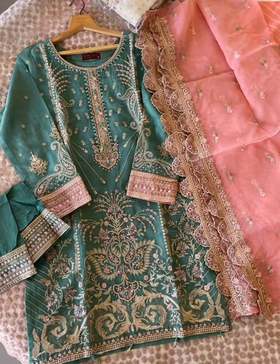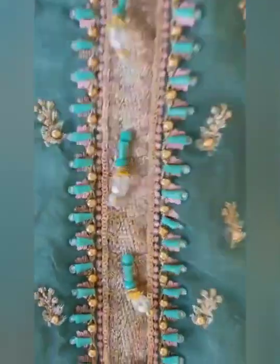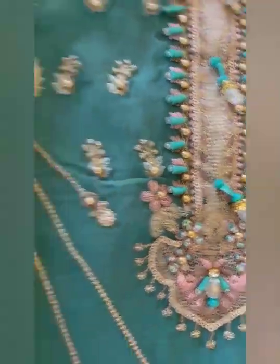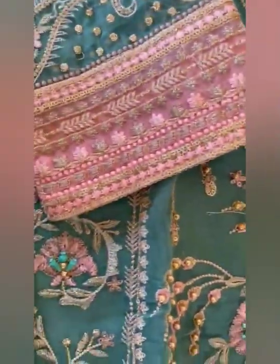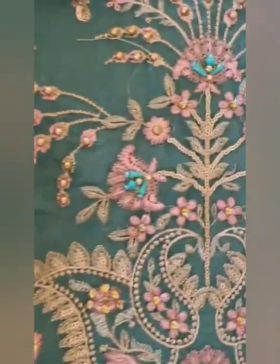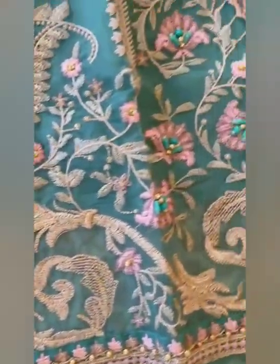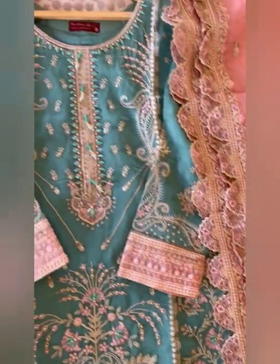Then we have this piece in green color. Description is almost the same — heavy organza front with heavy embroidery of crystals, diamond, 3D sequins and many more. Raw silk inner is used with tessels on the daman. Full embroidered pure organza dupatta with heavy cut work border and two-side heavy border on dupatta. Trouser is of pure raw silk with embroidery. Sizes 36, 40, 44. Price Rs.3999, free shipping. These are original Pakistani suits, not Indian.